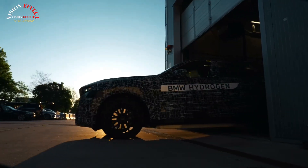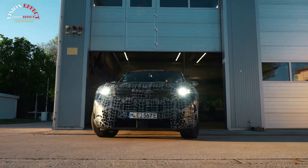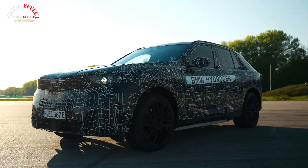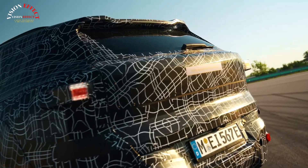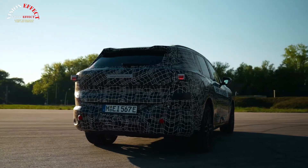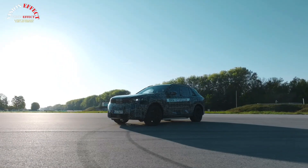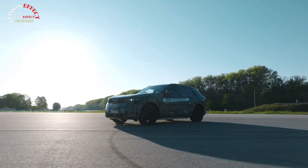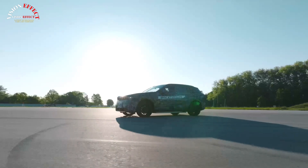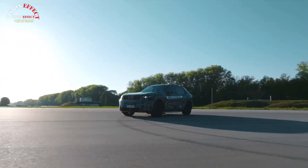The new generation X5 debuts five powertrains including hydrogen, refined design, and a smaller grille. BMW's next X5 will be sold with five powertrains including hydrogen and EV options. The hydrogen system is 25% smaller and more power-dense than previous versions. The German company is working on efforts to expand the hydrogen refueling network.